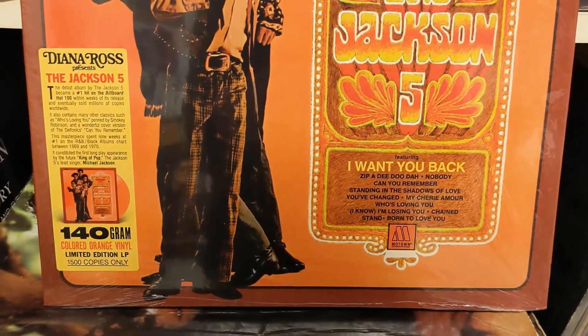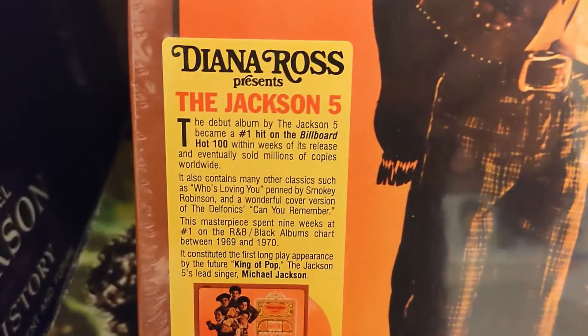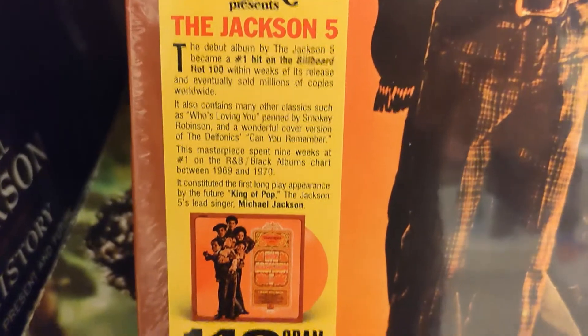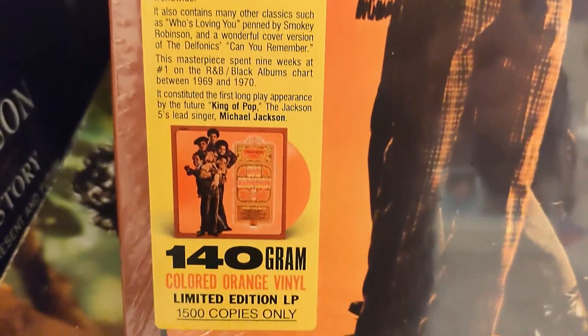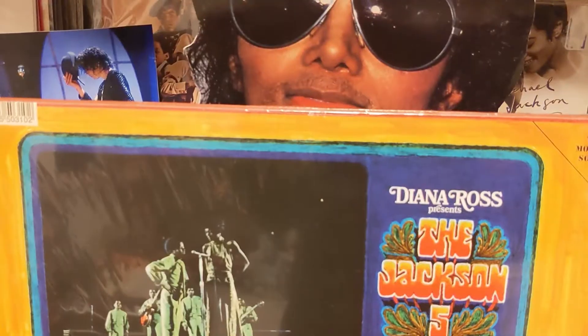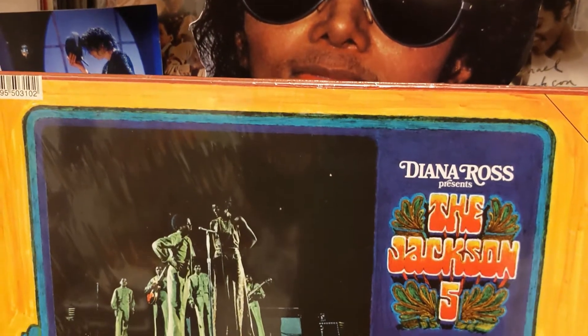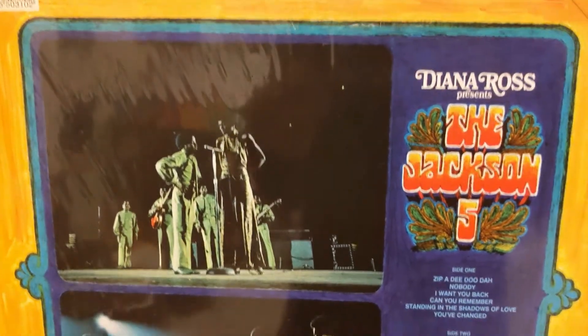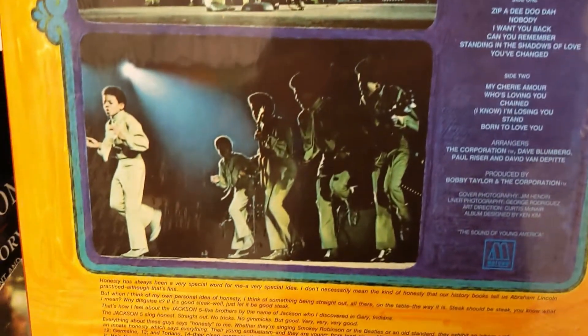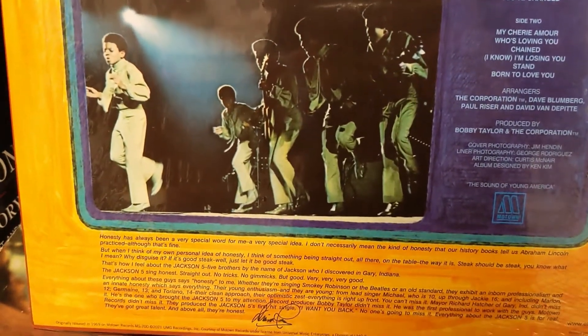Let me just get close here so you guys can see. This is the back of it — it's just like the original release. It does have 'originally released in 1969' on the bottom.